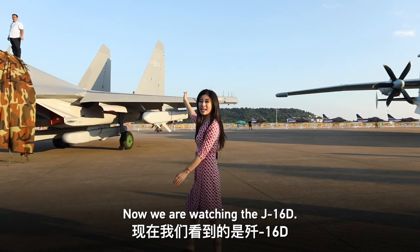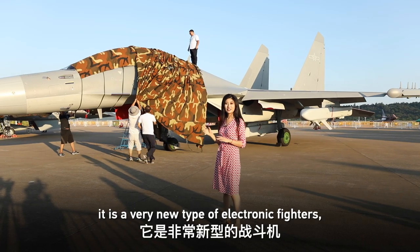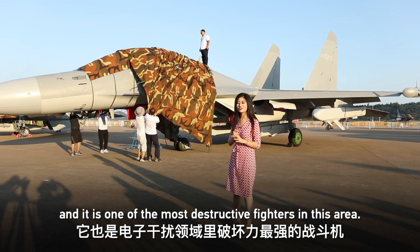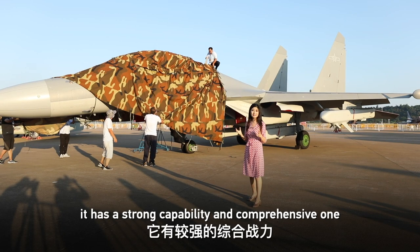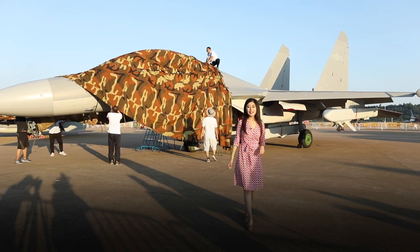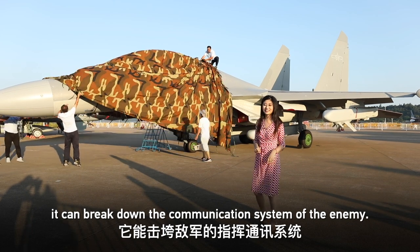Now we're watching the J-16D. It's a very new type of electronic fighter and one of the most destructive fighters in this area. It has strong and comprehensive capabilities including detection, defense, and attack. It can also break down the communication system of the enemy. Let's take a look.